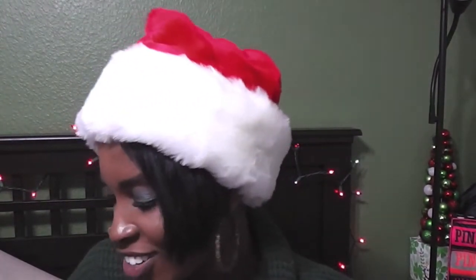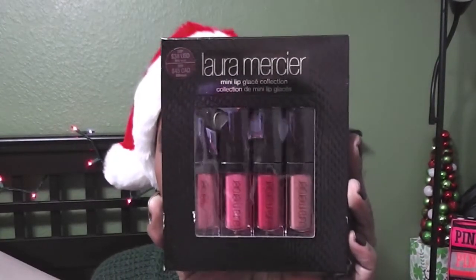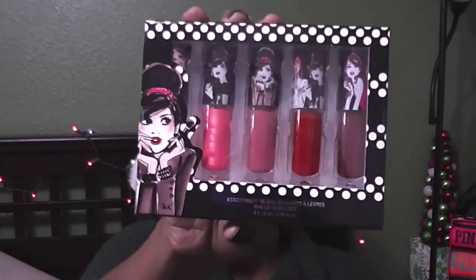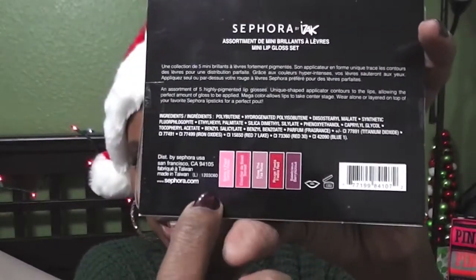The last place I went was Sephora. I got three things. First, I got the Laura Mercier mini lip glaze collection — I am addicted to lip glosses right now and getting everything lip gloss-related. Then I got the Sephora mini lip gloss set by Izak — I thought there were only four but there are actually five in here. There's one hiding behind the artwork on the front. I confirmed it was five by looking at the back.